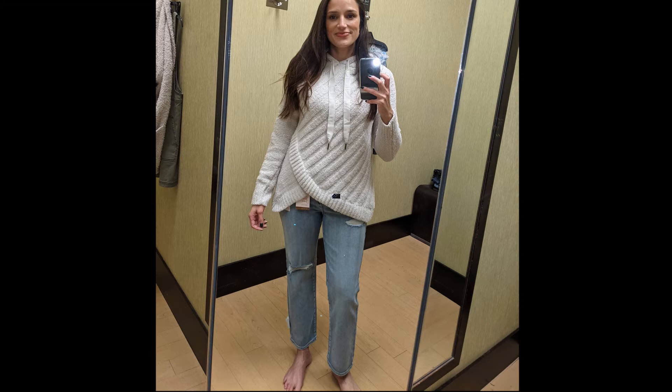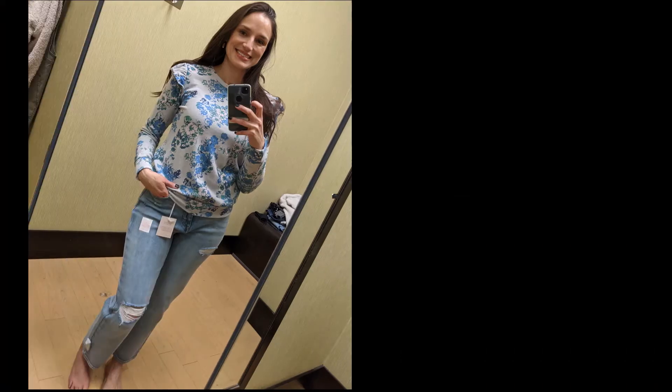This first sweater is from the Vera Wang brand and it is a crossover hooded teddy — it is so soft and warm. It's a great quality material but very, very thick.